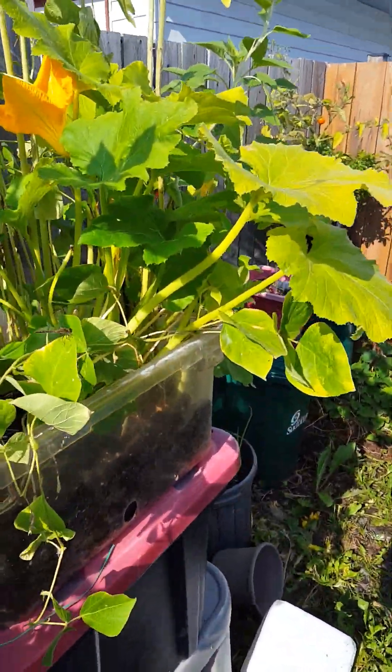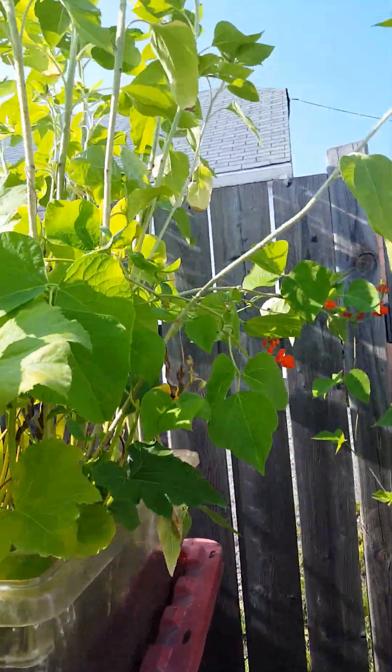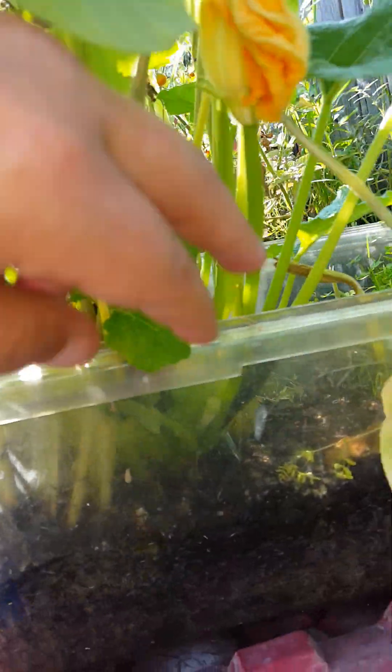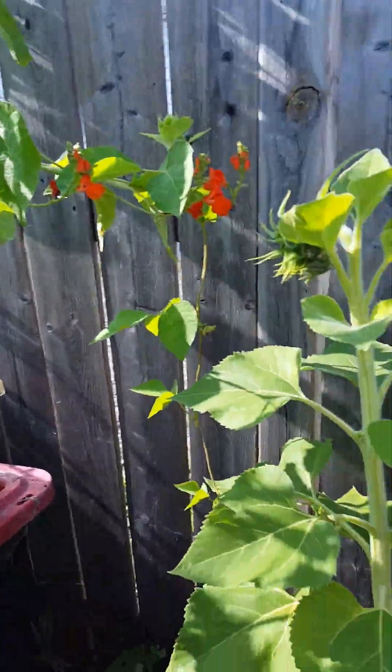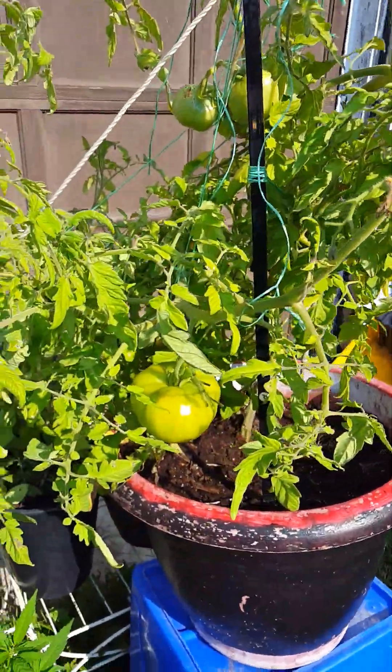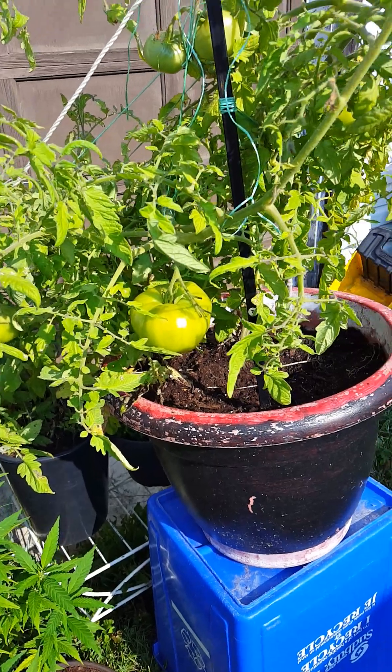Everything's doing fairly well. But other than that, waiting for some tomatoes to turn red.